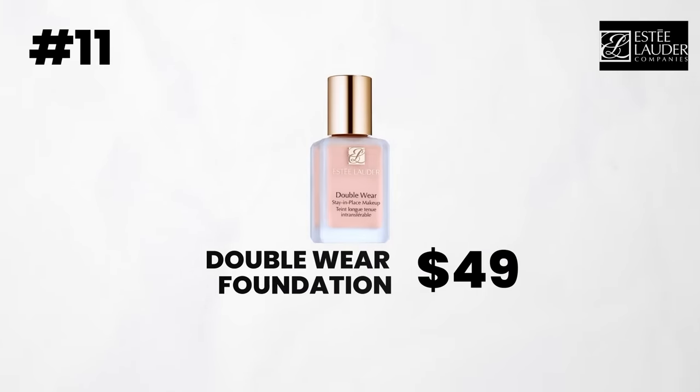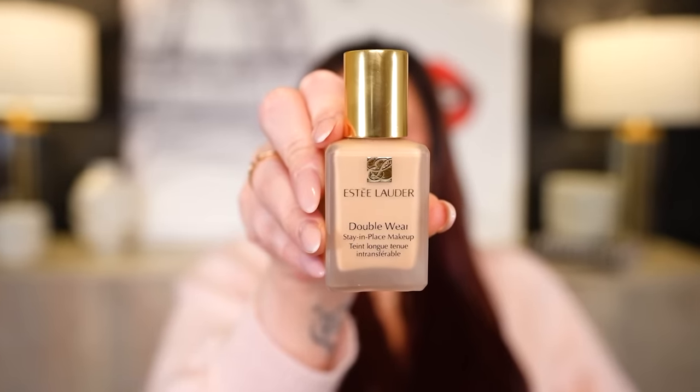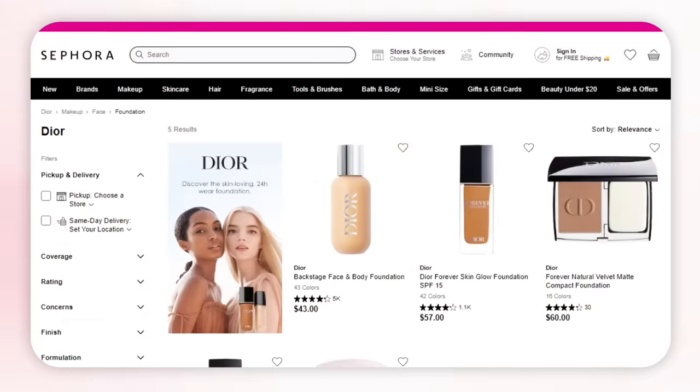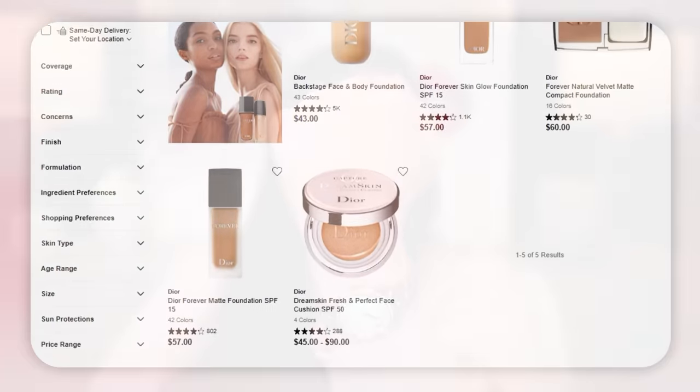Next brand is Estee Lauder. This one's not going to surprise you — it is the Double Wear Foundation. This is holy grail status for a reason. I've been using this foundation for over 15 years, since I first started on YouTube, I've been talking about it. It's a gorgeous matte formula — medium to full coverage — and it doesn't look thick or cakey. It doesn't settle into any fine lines. It gives a subtle, natural, demi-matte finish that still looks a little bit like skin. Very easy to blend, doesn't oxidize, doesn't smell weird. It's just an incredible formula that's been around forever and I think it's going to be a staple for years to come.